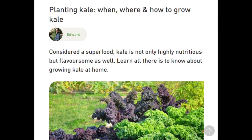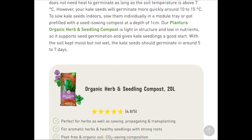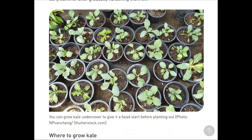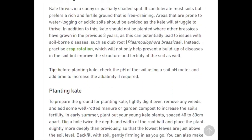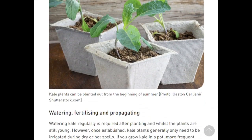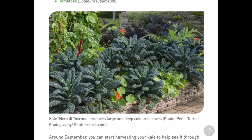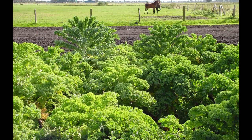Kale is planted in the cold frame in May. Care should be taken to ensure that no cabbage has grown there in recent years and that the soil is loamy and rich in humus. The cabbage is a very thirsty crop and to protect it from pests, the next crop should not be planted immediately after one. Once the leaves have formed, the cabbage needs plenty of water but no waterlogging.